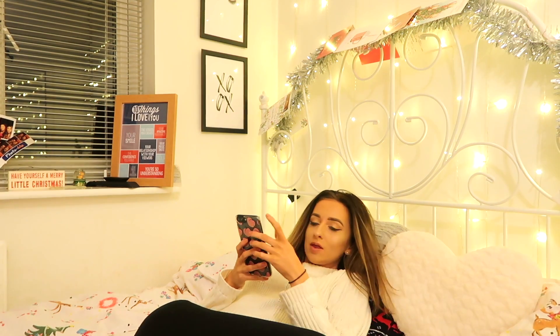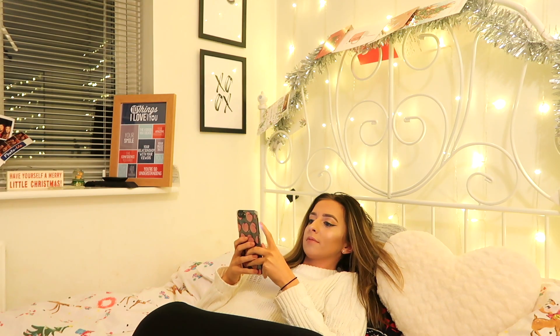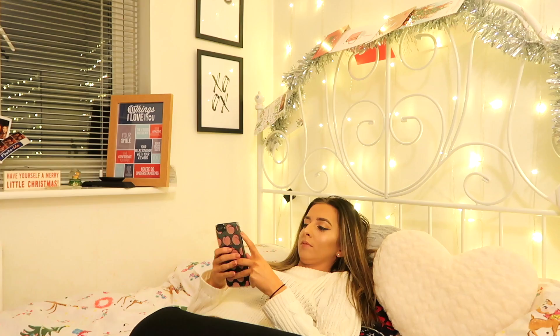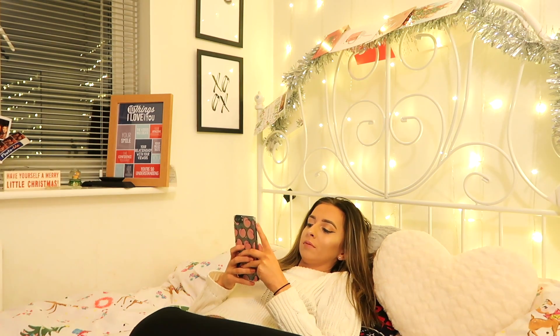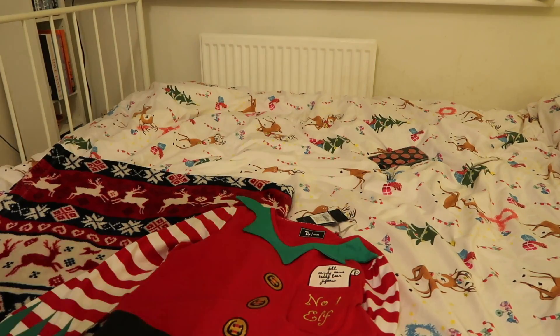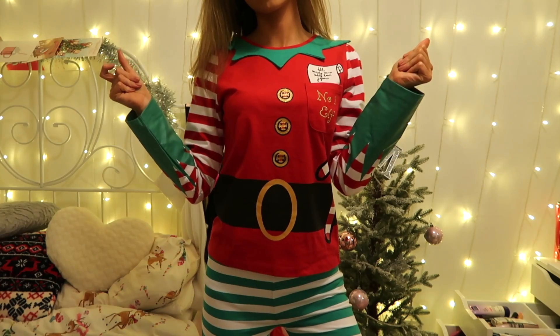Hey guys, welcome back to my channel! Today I'm back with a Christmas Eve night routine — I literally can't believe it's Christmas Eve. On Christmas Eve, I normally just sit in bed for ages on my phone, scrolling through social media. When it gets a bit later, I'll put some pajamas on — these ones are adorable, they're elf ones from Sainsbury's. My mom got them for me; I think they're from the kids' aisle but, you know, YOLO.